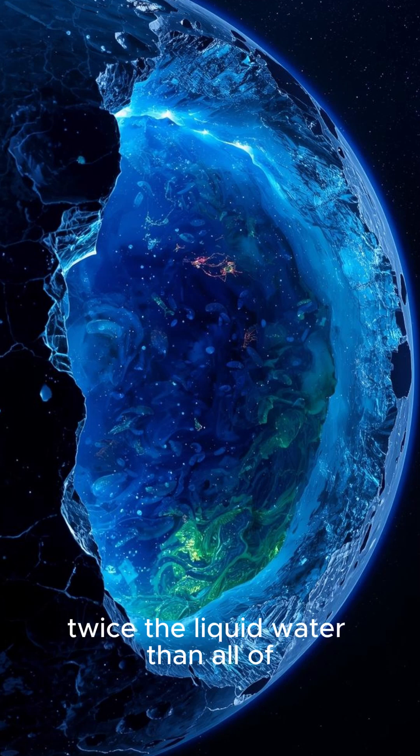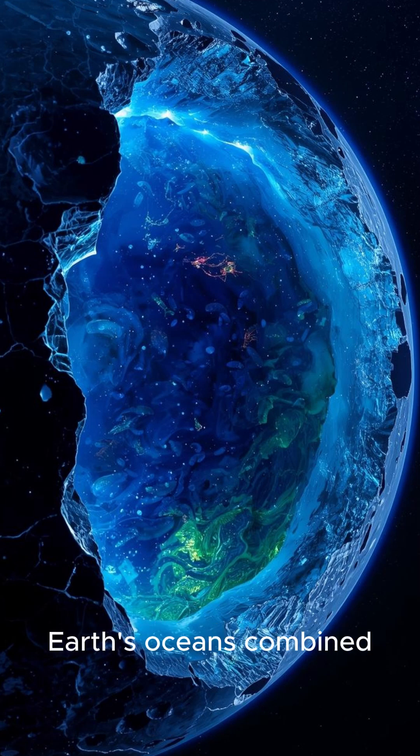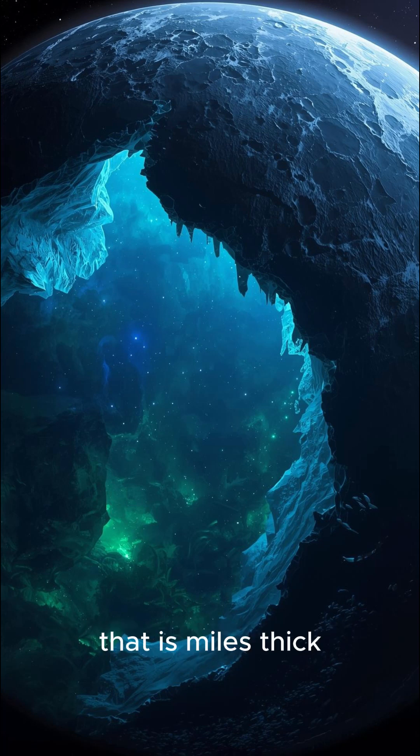First: it has more than twice the liquid water than all of Earth's oceans combined, all locked beneath an icy crust that is miles thick.